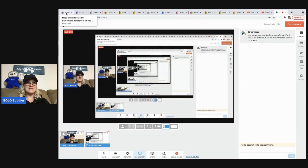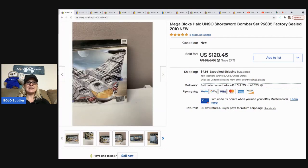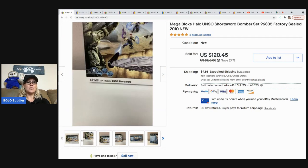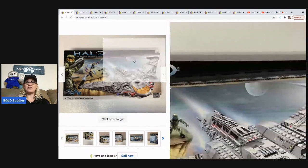All right, let's get on with these big money bolos. The first item I picked up at a thrift store — it was $15, so I did pay up a little bit for it — but it sold for a best offer of $100. It's Mega Bloks, it's Halo, it's sealed, factory sealed, and it's 2010. When you see an older date, the item is more than likely retired, not being made anymore, which is going to increase the value. So that sold pretty quickly, and I took a best offer of $100.